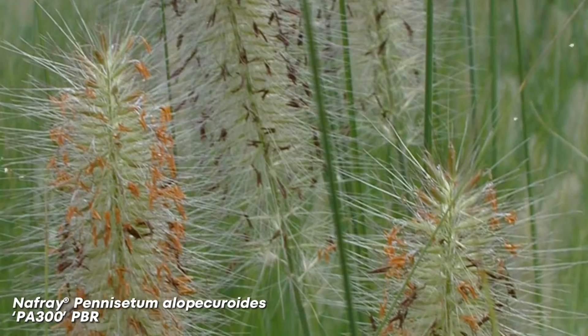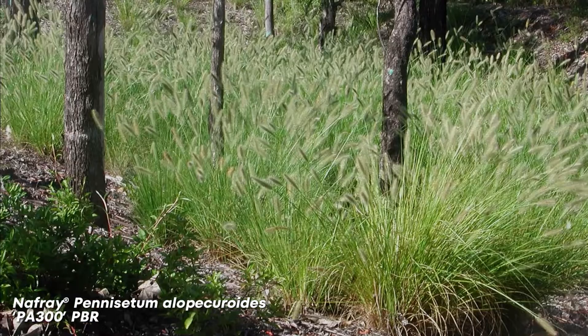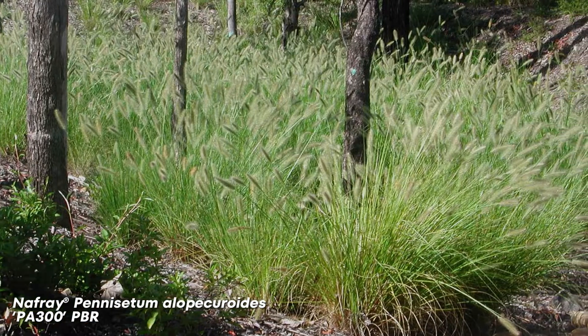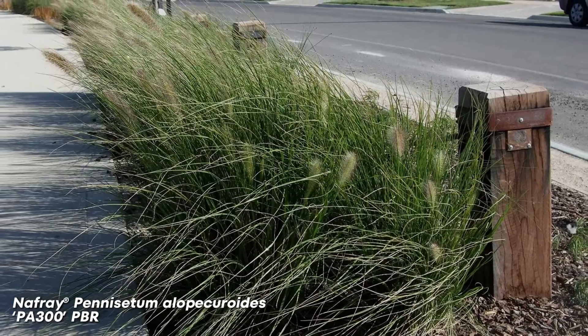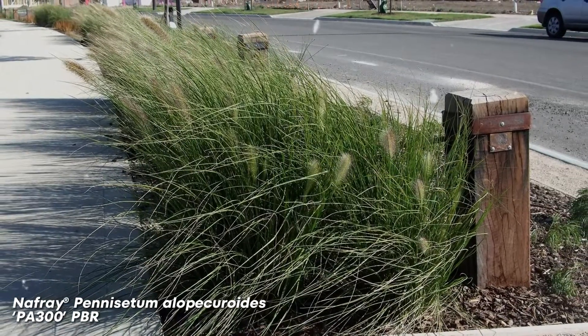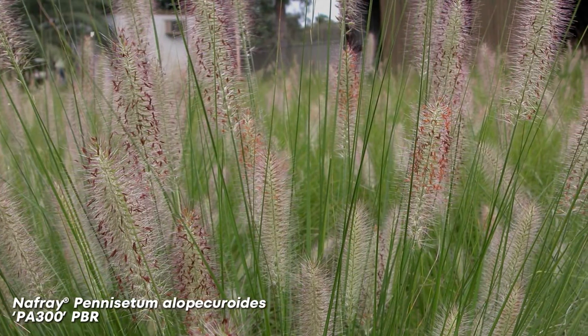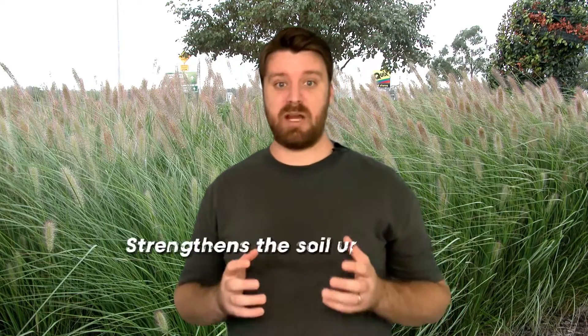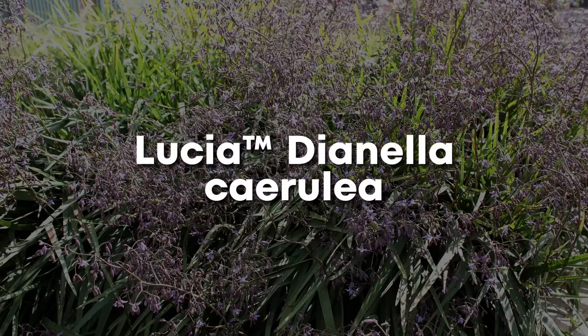Nefray Pennisetum. Nefray Pennisetum is a native grass with a finer texture than most, and it's more compact. It's a hardy plant that thrives in most Aussie climates, including Brisbane, and has excellent drought tolerance. Use Nefray Pennisetum as a border plant, in mass plantings, for ground cover, or as a feature in rockeries. Nefray Pennisetum strengthens the soil up to 475%.